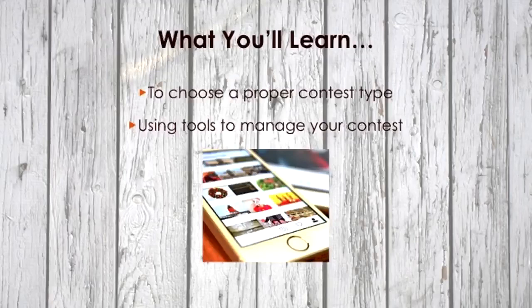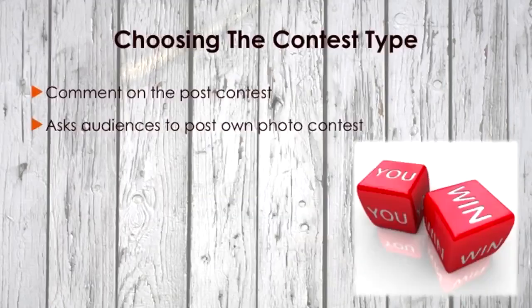If you're planning to run a promotion or contest on Instagram, you'll have to decide what type of contest to run, how it will operate, and how users can participate. Here are two different types of Instagram contests to consider. The first one would be a comment on the post contest. This is a popular type where you ask users to comment on your post. For example, you might ask the audience to share their experience or story in the comment box, and you'll choose the most unique one to win.